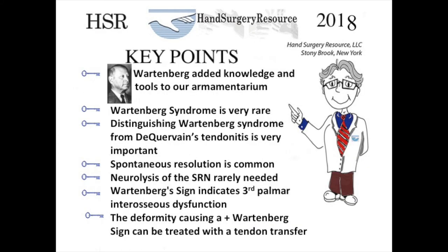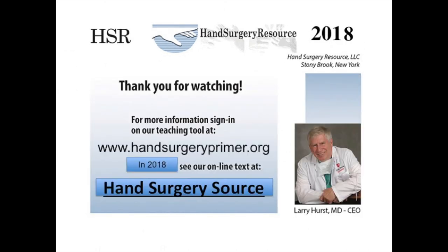To summarize the key points: Wartenberg himself added knowledge and tools to our armamentarium and was an astute diagnostician. Wartenberg syndrome is very rare. Distinguishing Wartenberg syndrome from de Quervain's tenosynovitis is an important clinical distinction, particularly because de Quervain's tenosynovitis is common and relatively easy to treat by comparison. Spontaneous resolution of Wartenberg syndrome is common, and neurolysis of the superficial radial nerve is rarely needed. Wartenberg sign indicates third palmar or volar interosseous dysfunction, often seen after ulnar nerve laceration of the wrist where nerve regeneration to this muscle was incomplete. The deformity causing the positive Wartenberg sign can be treated with tendon transfer.